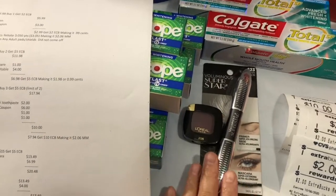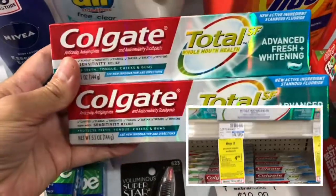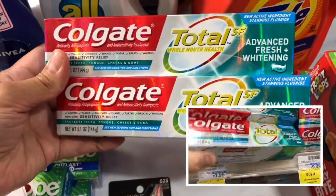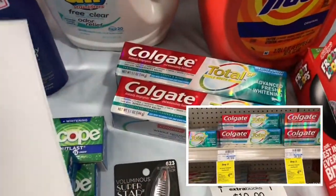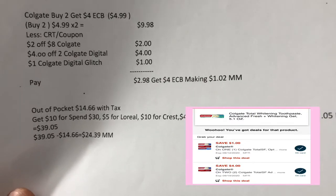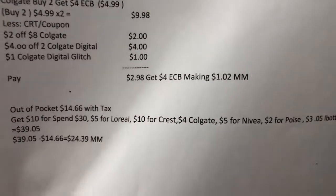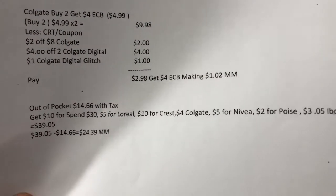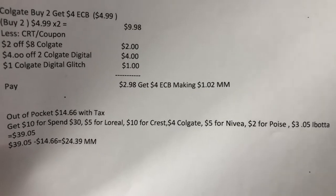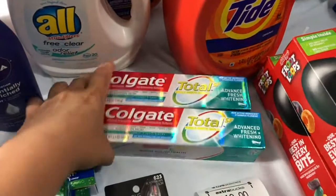I also picked up Colgate toothpaste — buy two and get a $4 ExtraBucks reward. The two are $9.98. I used two $2/$8 Colgate CRTs, a $4 off two Colgate digital coupon that everyone got today, and a $1 Colgate digital coupon glitch in my app. I paid $2.98 and got back a $4 ExtraBucks reward — making it a $1.02 money maker for the Colgate toothpaste.